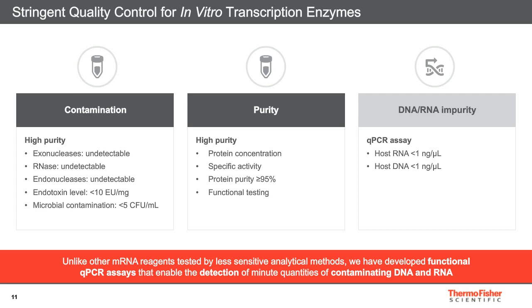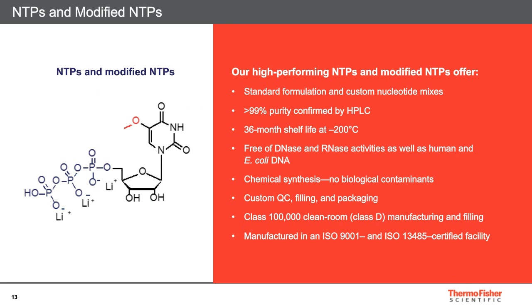In my opinion, the most important molecule in the in vitro transcription reaction is nucleoside triphosphate. This is the starting material and building block of the messenger RNA. Our high-performing NTPs and modified NTPs have purity over 99%, confirmed by HPLC. Extensive research was done to identify and quantify any impurities in this product, ensuring no critical compounds are found. These products have no biological contaminants, thus are safe to use in vivo. A shelf life of 36 months is available, along with all the options mentioned before, like custom quality controls or custom formulation and filling sizes.